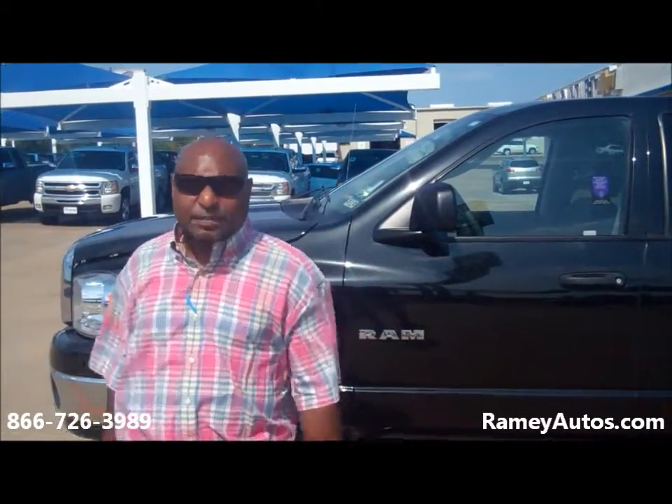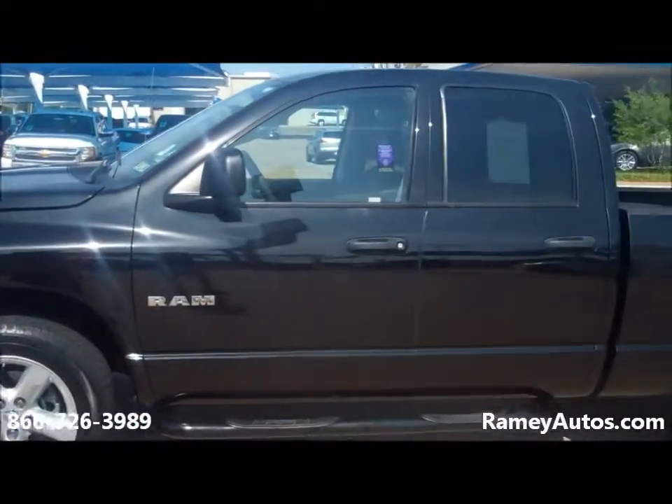Back again, Miami Chevrolet Cadillac. This is Mike Brown speaking. I'm going to show you a 2008 Dodge truck.